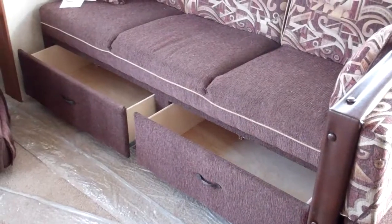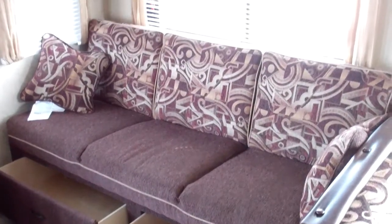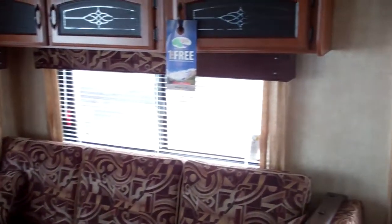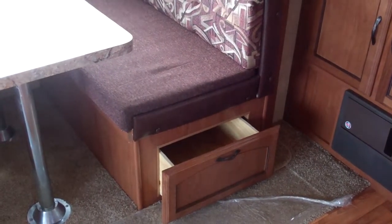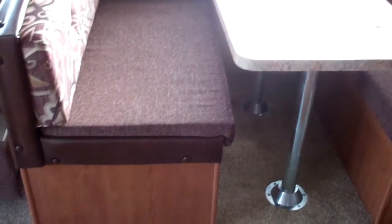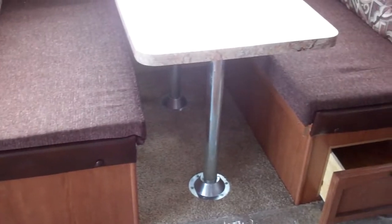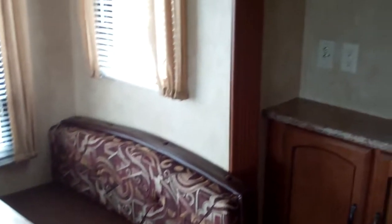Underneath the couch, which also converts to a bed, there's fantastic storage with easy access via two drawers. On the slide-out you've got windows all the way around, so lots of natural light. As you come around to the dinette, there's great interior storage — an easy access drawer and under both cushions on both sides you have storage available from the top side. The dinette also makes a bed for an additional guest.